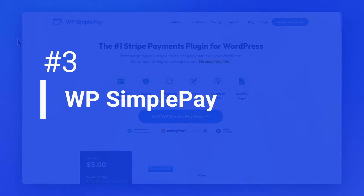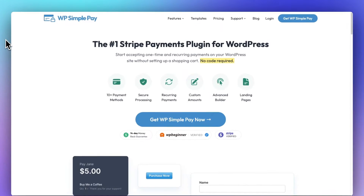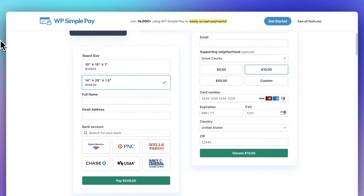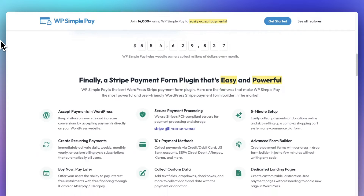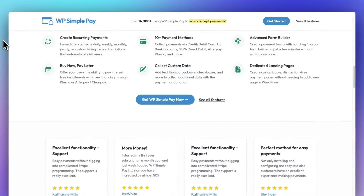WP Simple Pay is a perfect e-commerce plugin if you don't want to mess with setting up a complex shopping cart system on your WordPress site — you can start accepting Stripe payments right away. The setup is easy and you won't have to mess with any code. With WP Simple Pay, you can collect one-time payments or recurring payments, and easily create subscription plans inside your Stripe account. Plus, you can create installment plans, initial setup fees, and trial periods too. It features an easy-to-use drag-and-drop payment form builder, custom payment form fields, coupon codes, multilingual support, different currencies, and a lot more.